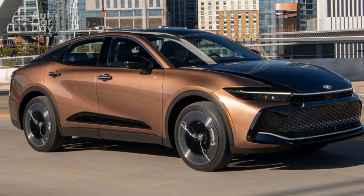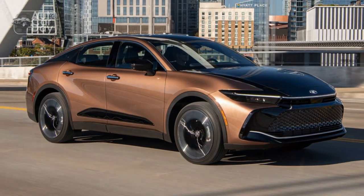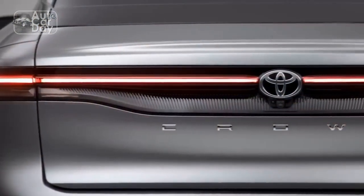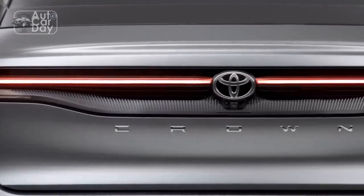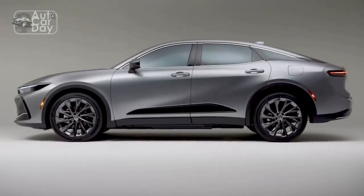5. Powerful engine options for exhilarating performance. 6. Comprehensive suite of safety features for enhanced peace of mind. 7. Toyota's reputation for reliability and durability.